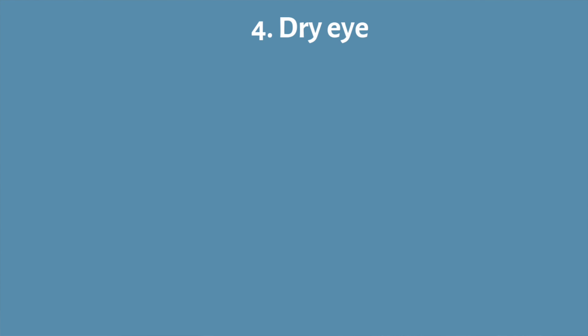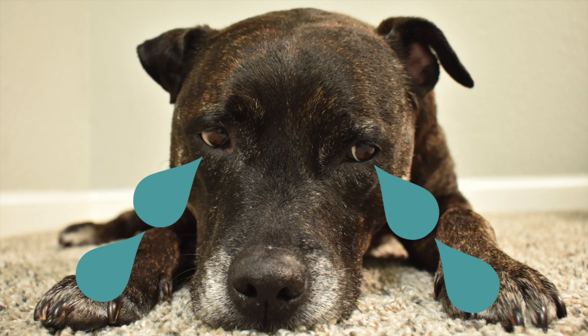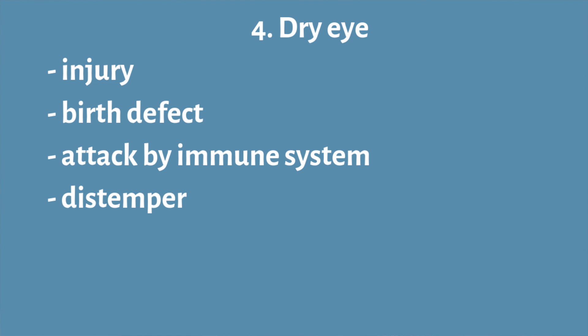Next on our list is dry eye. Dry eye is essentially when the dog's eye is drier than it should be because there aren't enough tears present. Many different things can cause this. Sometimes it can be a physical injury or a birth defect to the tear-producing gland or even the ducts that drain the tears. Sometimes the body mounts an immune response to the tear-producing tissue and literally attacks itself.